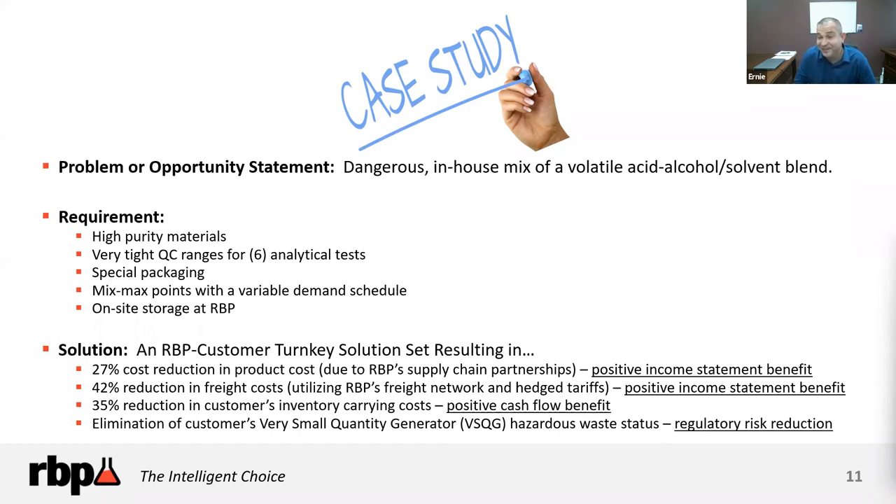We love doing this kind of work — discovery and learning about what you're trying to do and helping optimize it. This partnership took about 11 months to reach those percentages, and now we're working on products two and three with them, which shows we've earned their trust. The more transparent you become with a partner, the more savings you can find. At the end of the day, when looking for a toll blender, it really comes down to trust.